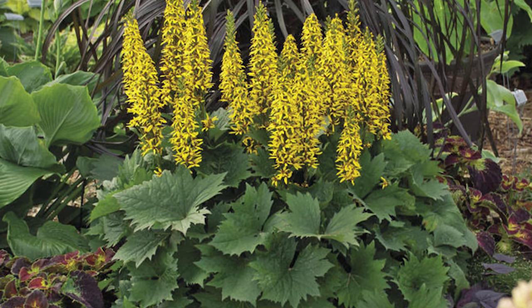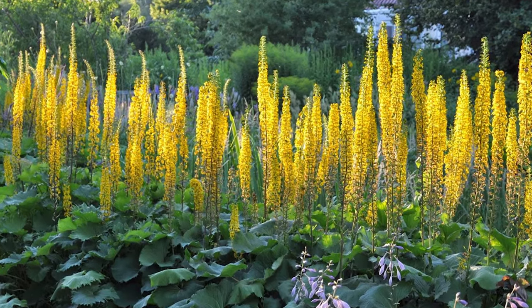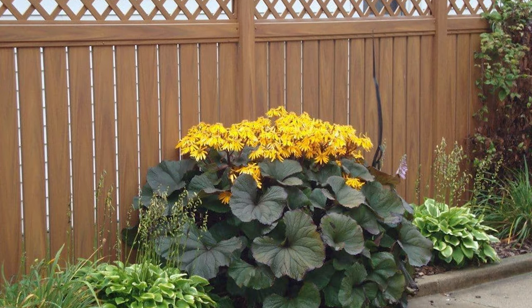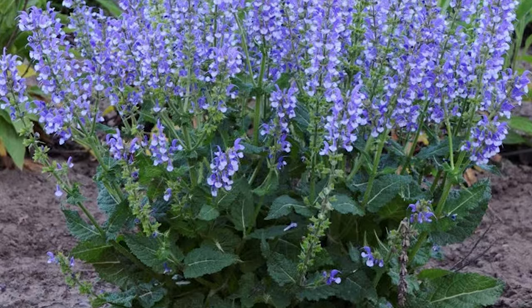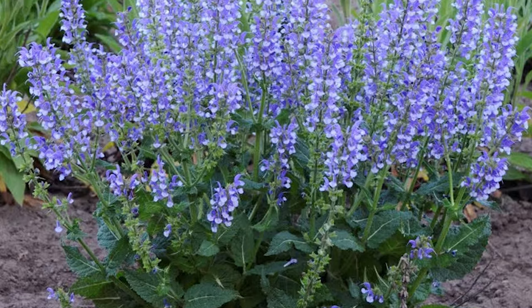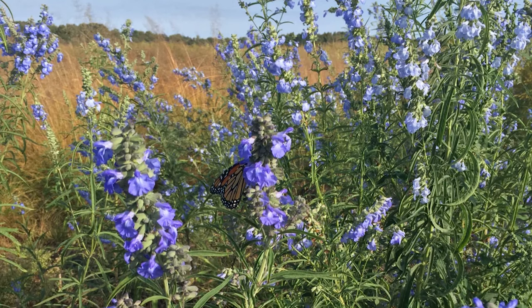Ligularia. Growing from 3 to 8 feet tall, ligularia adds height and character to your shade garden, with heart-shaped green leaves and striking yellow or orange flowers. Azure blue sage. Boasting large, rounded, blue-purple flowers in the summer, this drought-tolerant perennial can be used in a variety of garden settings.